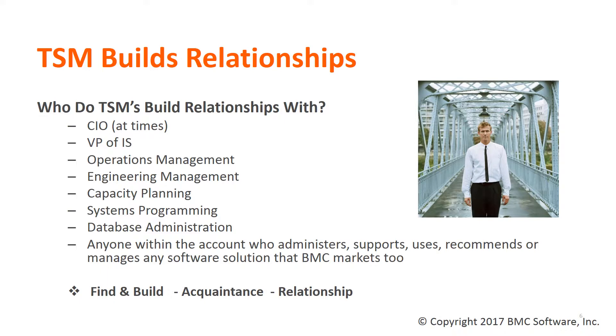They include, among others, CIOs and CTOs, VPs of IS at various levels, various levels of operations and engineering management, the capacity planning manager and their team, systems programming managers and the systems programmers reporting to them, database administrators as well as the DBA managers, and anyone within the account who administers, supports, uses, recommends, or manages any software solution that BMC markets and licenses to our clients.